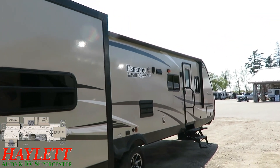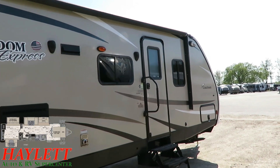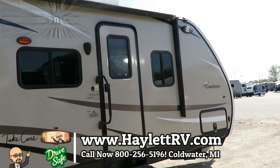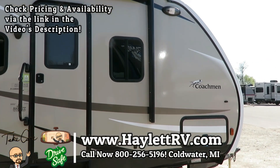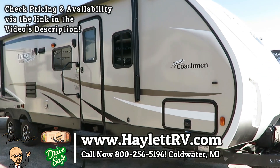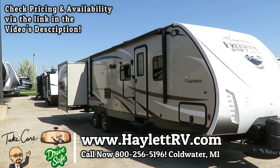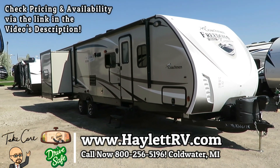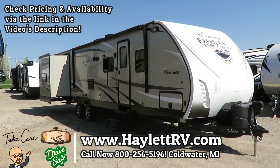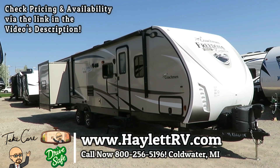One more thing that's critical for a lot of people financing: this unit is young enough that it may still qualify for same-as-new RV financing. That means you can get a used RV at a used RV price but potentially with new RV financing terms. Take care, stay safe, have fun, and happy camping everyone.